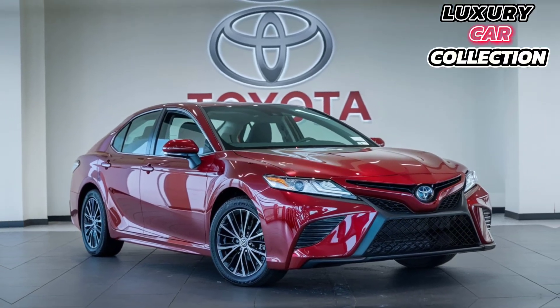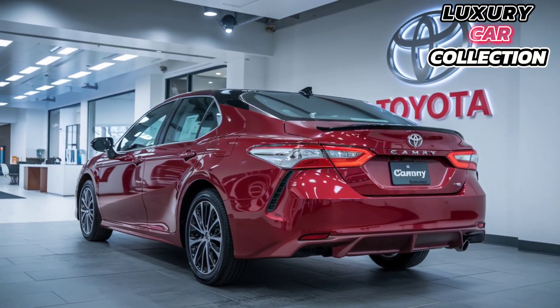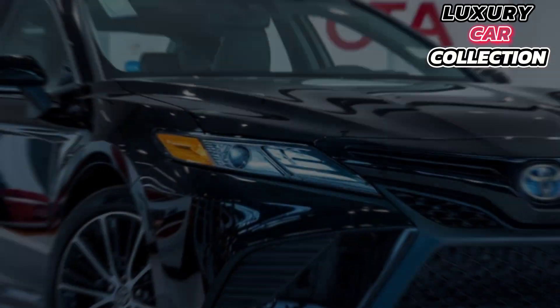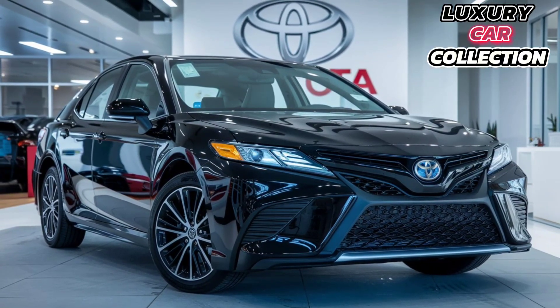You also get new 18-inch or 19-inch alloy wheels depending on the trim, and this subtle rear spoiler adds a nice touch. Overall, Toyota has managed to blend sportiness and elegance seamlessly.